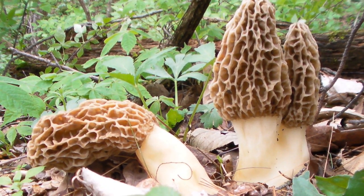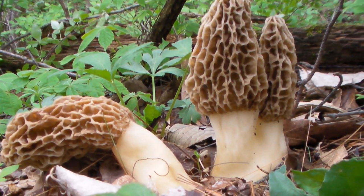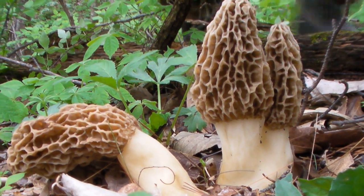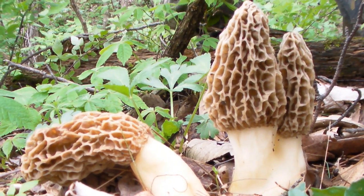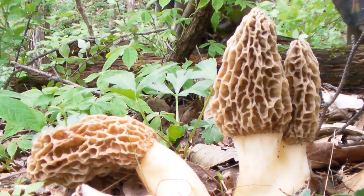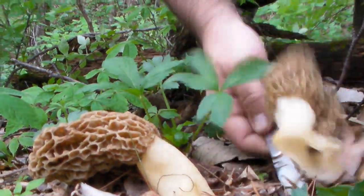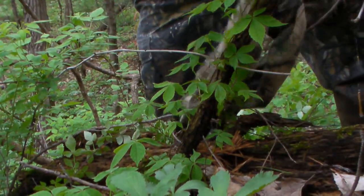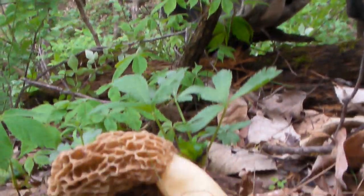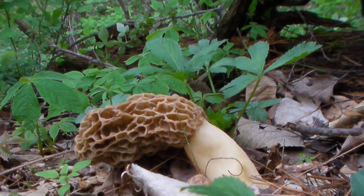Dad found triplets. That one has two tops with only one stem — a two-headed mushroom! Oh, that is cool. So does that count as one or two? That's two. Love it.